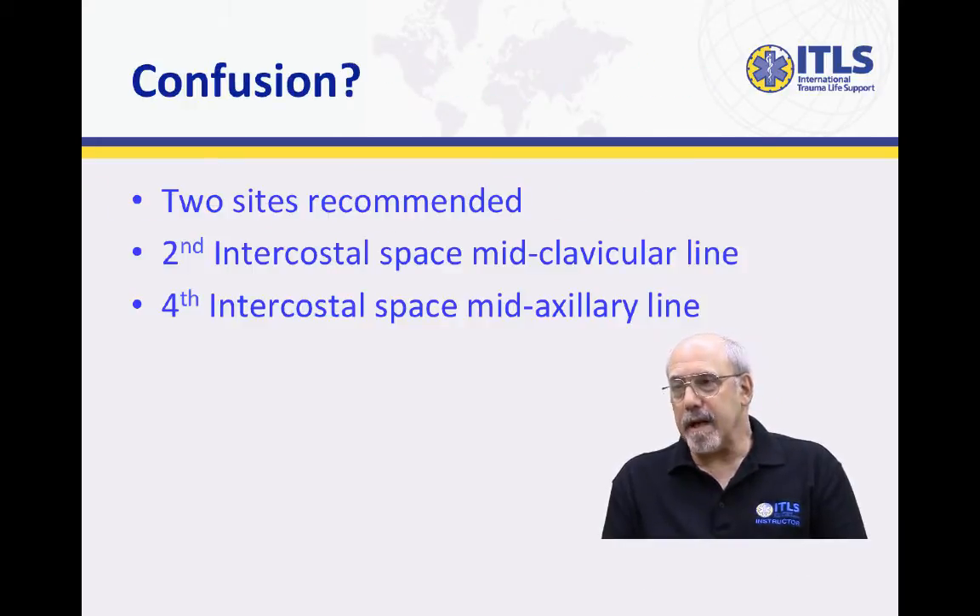Well, I don't know really that I would say that there's confusion as much as that there have been for many years two sites that are recommended for needle decompression. The first is the second intercostal space at the mid-clavicular line, and the original location that was put forward was the use of the fourth intercostal space at the mid-axillary line.